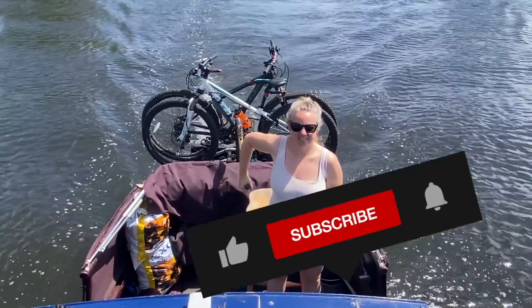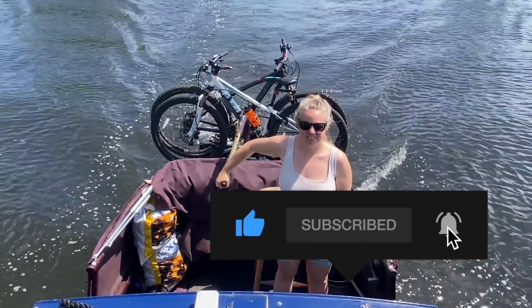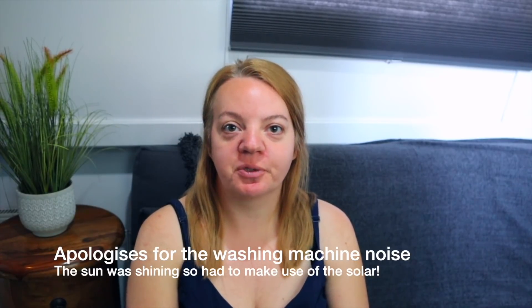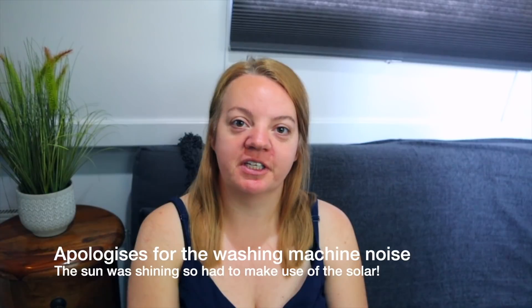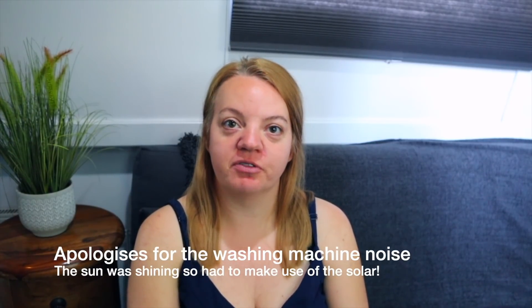In this video I thought I would show you what an afternoon looks like when I'm not cruising. I need to do a tidy up of the boat, and then I'm really excited to show you the progress I've made so far on the saloon. I've put a lot of effort and time into it and I feel like I've really modernized the space and made it much nicer.